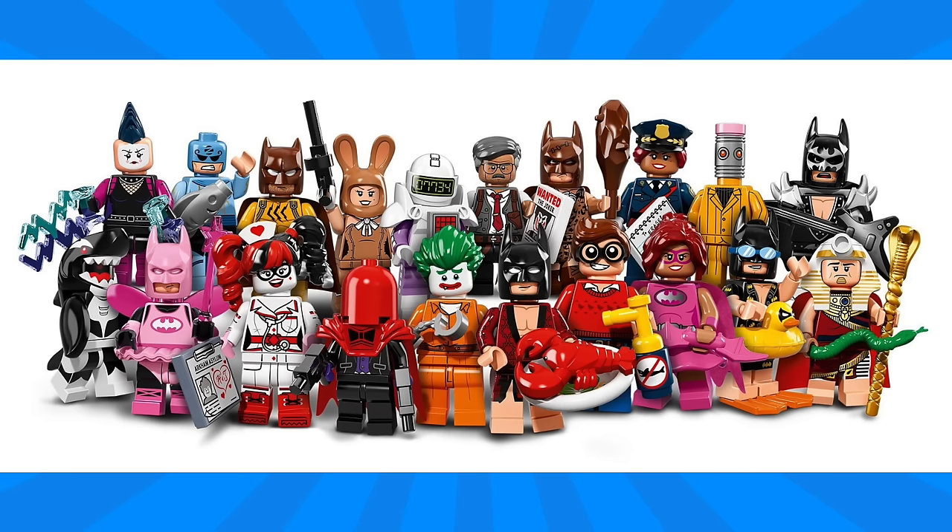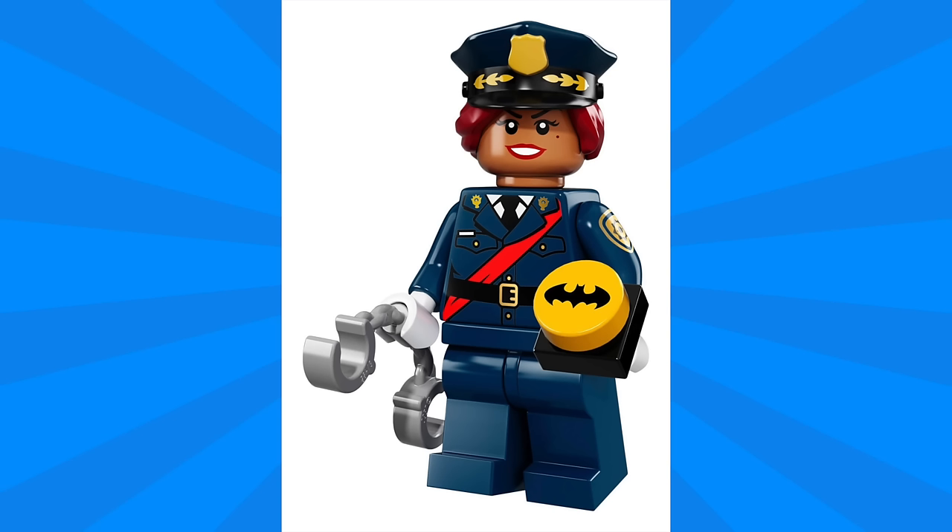This is quite a collection. First we have the Barbara Gordon minifigure, and she has a really great hat accessory which has a police hat and hair built in. The print on the uniform is highly detailed and I really like the arm printing, though I'm not quite sure what this bat logo accessory is in her hand.